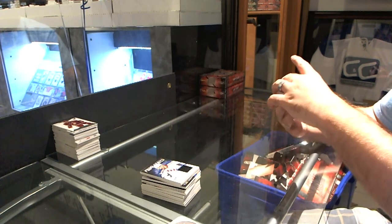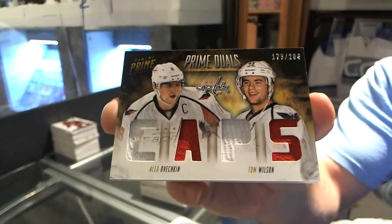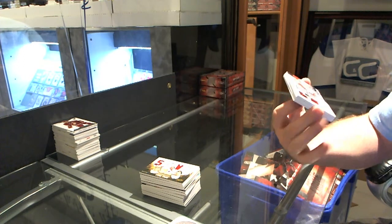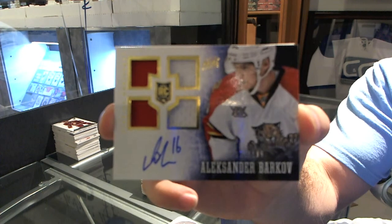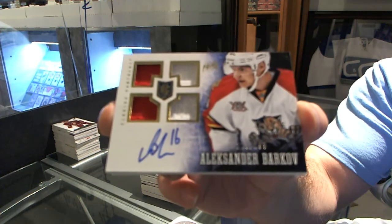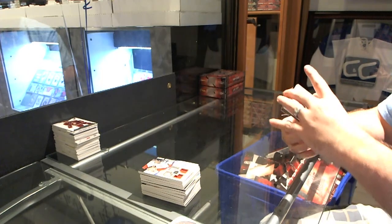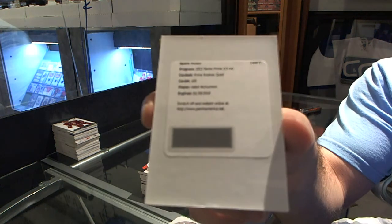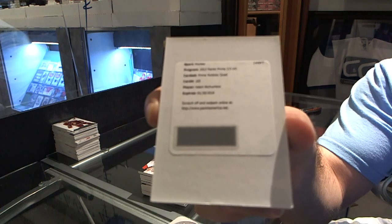For the Washington Capitals, number 200, Alex Ovechkin and Tom Wilson duels. For the Florida Panthers, number 199, Quad Auto, Alexander Barkov. And we've got for the Dallas Stars, Prime Rookies Quad Jersey, Valerie Nechushkin.